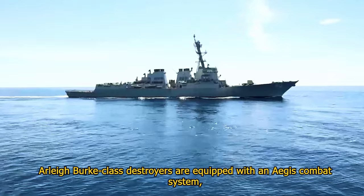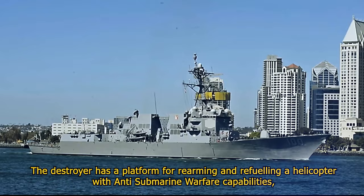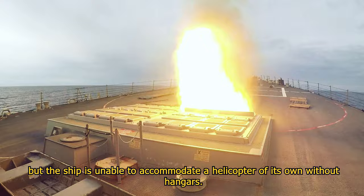The destroyer has a platform for rearming and refueling a helicopter with anti-submarine warfare capabilities, but the ship is unable to accommodate a helicopter of its own without hangers.